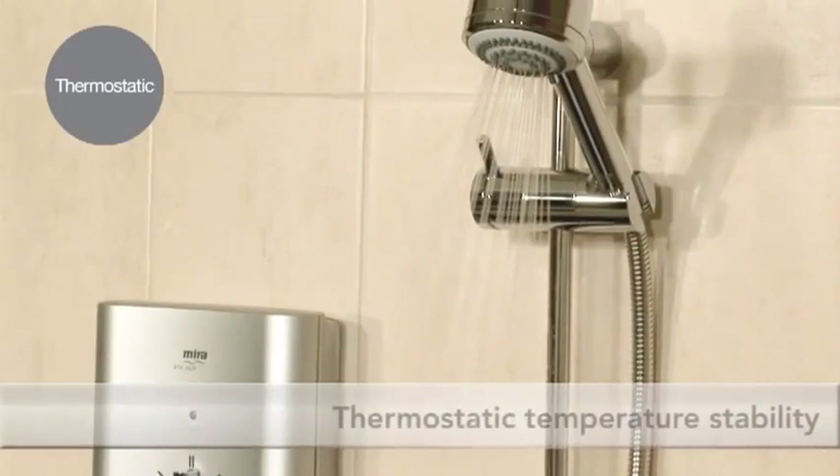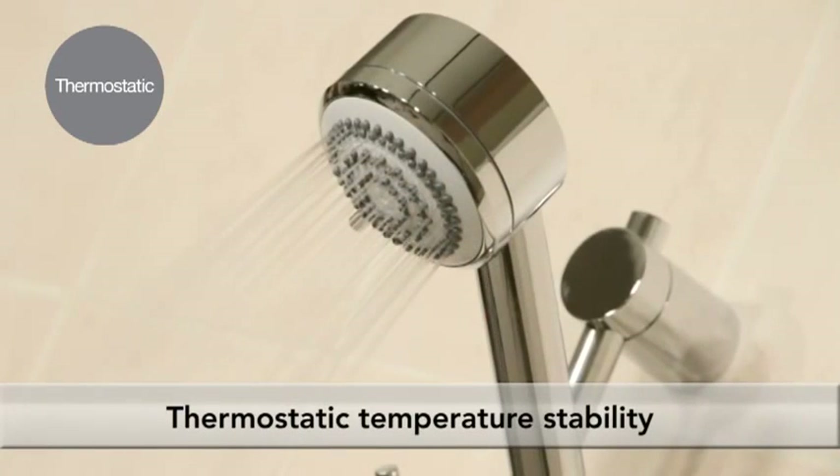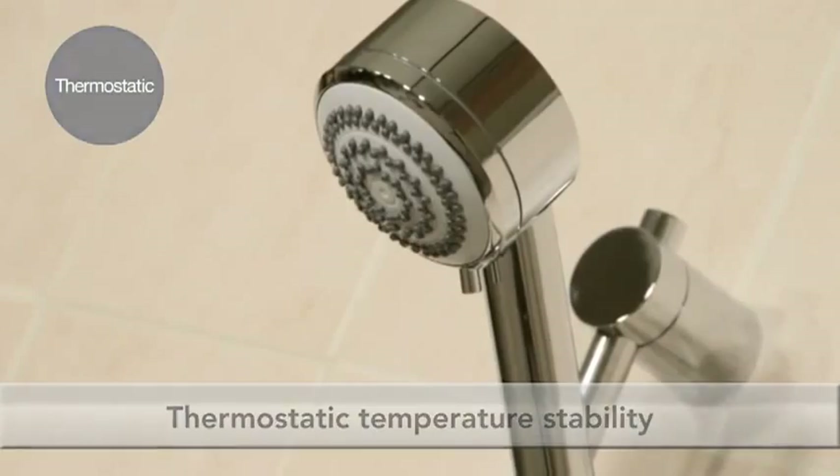Keeping showering safe for all the family with thermostatic temperature control. Delayed shut down ensures hot water is flushed from the tank for safer showering for the next user.